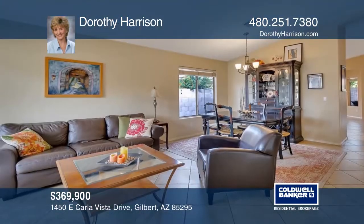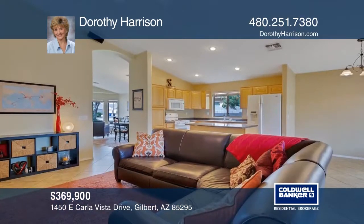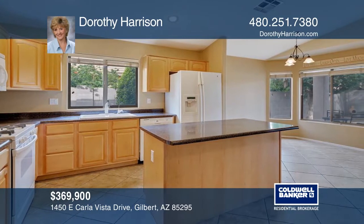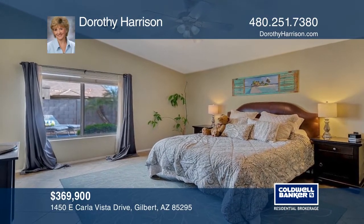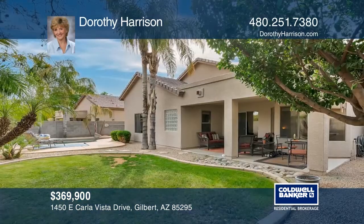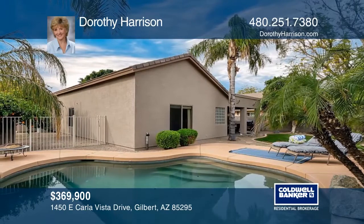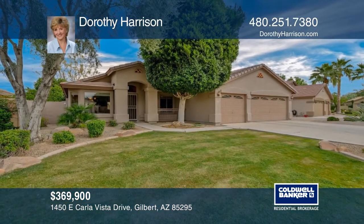Summer's coming, and this fantastic home's wonderful backyard has a sparkling pool surrounded by lush landscaping. The home boasts vaulted ceilings, tile floors, an updated master bath, and an open kitchen. It's a four-bedroom, two-bath, three-car garage, single-story home surrounded by many pretty homes and nice neighbors. Close to shopping, freeways, and schools — here's your chance to live in a great neighborhood at a reasonable price. To see this home in person, call Dorothy Harrison.